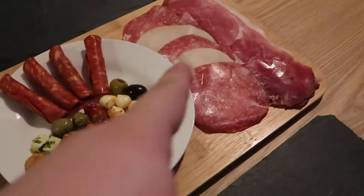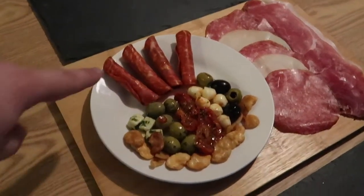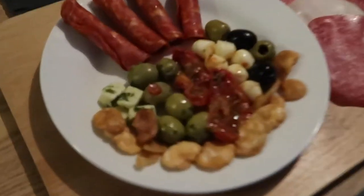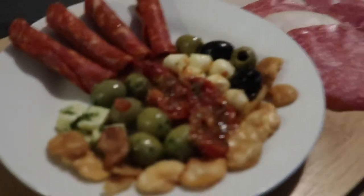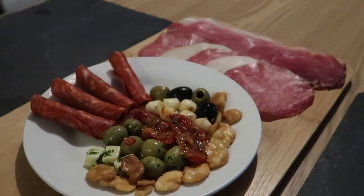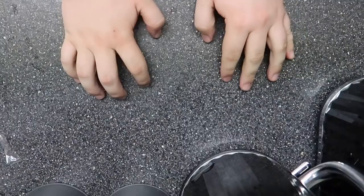And then for pudding, we've got Madagascan vanilla ice cream with some individual mango roulades. So I'm making that now. Right, so the starter is pretty much done. We've got some smoked cheese, salami, some ham, wrapped chorizo with cheese inside, a selection of olives, sun-dried tomatoes. Look at all that goodness — can't wait to eat this. It's time to cut some bread.